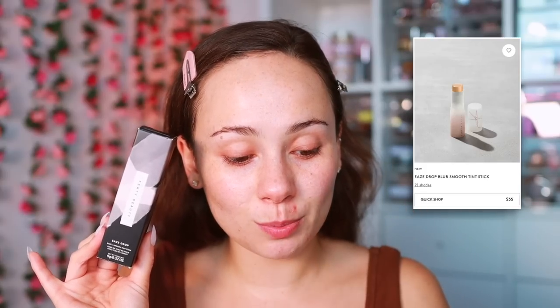I ran to Sephora today because the new Fenty Beauty Each Drop Stick Blur Plus Smooth Tint stick foundation launched. I got there and they didn't even have anything on the display — it was empty — so I had to tell them this launch is today, can you go in the back and grab it for me. I feel like at the Sephora I go to, most of the time with new launches, I'm the one who tells them and then they stock it after.